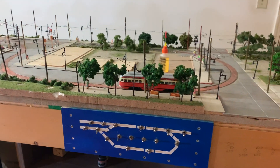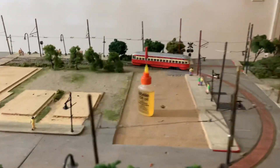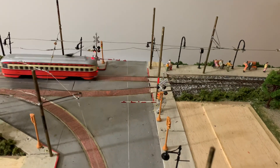All right, doing a quick update video here. Well, they got things working the way they're supposed to. We got to stop the passengers and, of course, the signal's working in the gates.